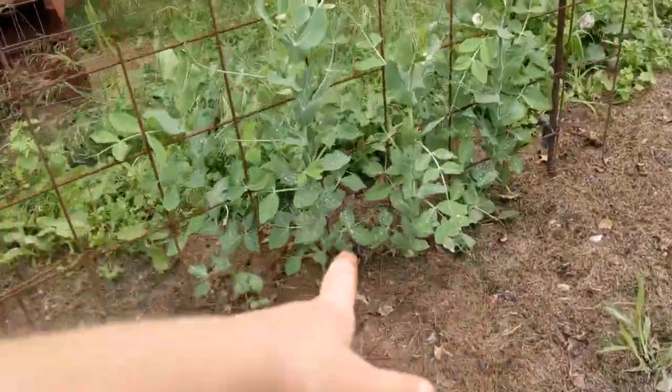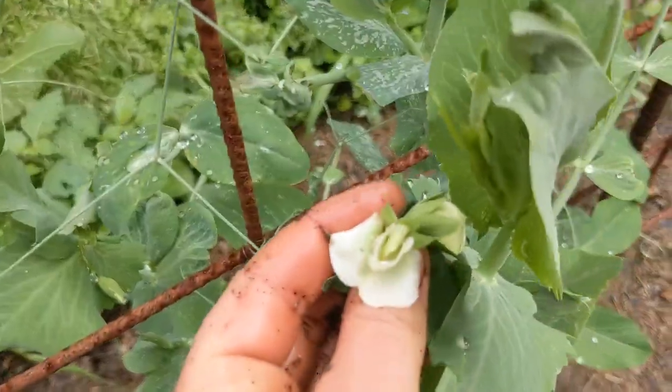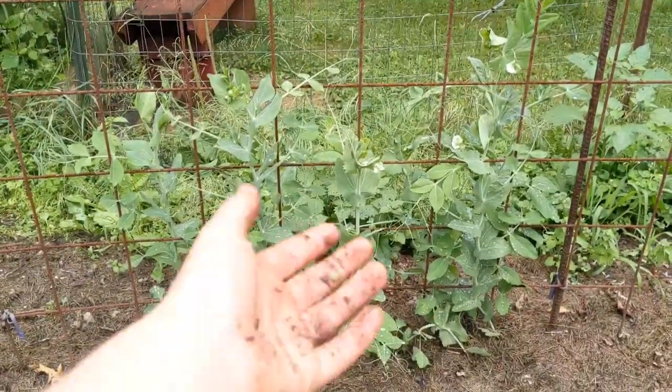Also some sugar snap peas at the end. You can see they're looking the same as the other ones and they have flowers on there as well. They're looking quite beautiful.